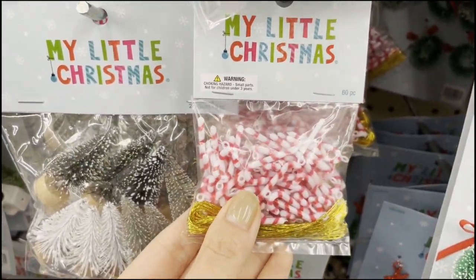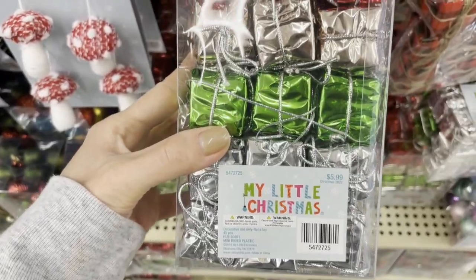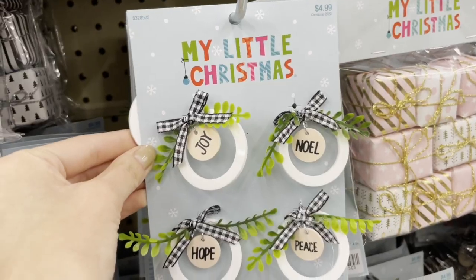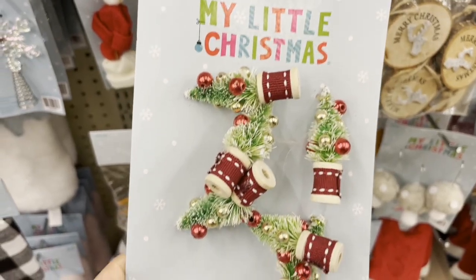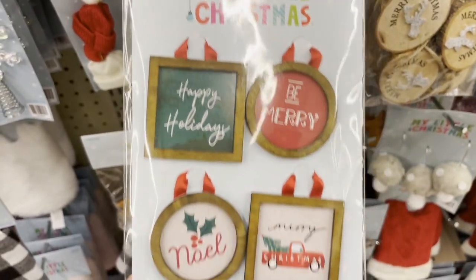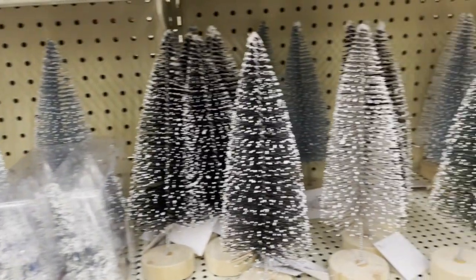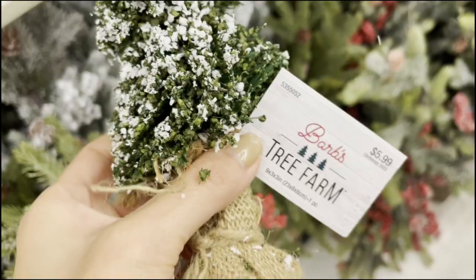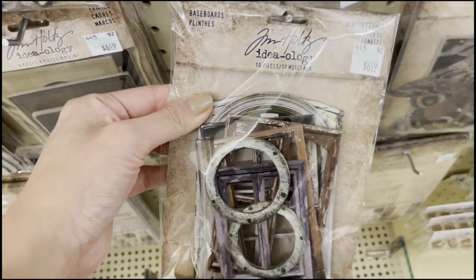The first item is vase filler, which would make perfect snowballs. Number two are the little tabletop Christmas tree ornaments — there are so many ornaments that can be used as decor. Number three is bottle brush trees, which make great Christmas trees whether inside or outside of your dollhouse.